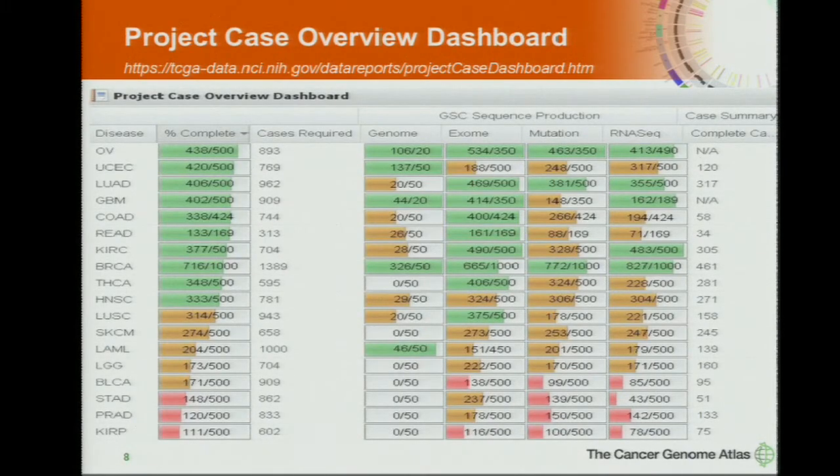All this can be found on a project dashboard on the TCGA website — we call it the Project Case Overview Dashboard. It gives a snapshot of all the data available for each project: the number of samples accrued, the number that have qualified and entered analysis, and for every single data type, how much data of each type are available for that tumor project. It's quite a handy overview of TCGA.